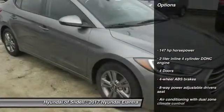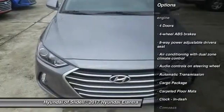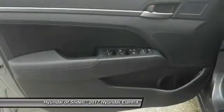Stability control, traction control, passenger airbag, front wheel drive, automatic transmission, driver airbag, cruise control, tilt and telescopic steering wheel, compass, remote power door locks.